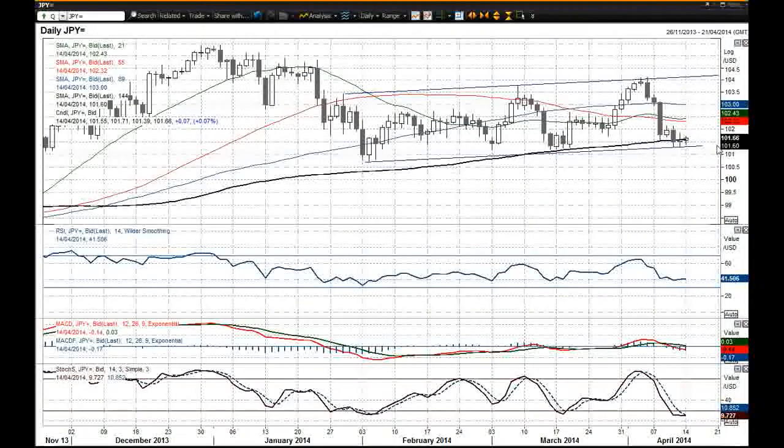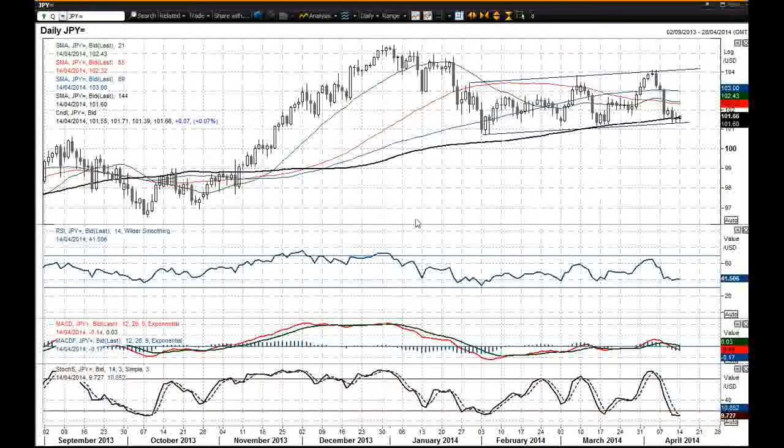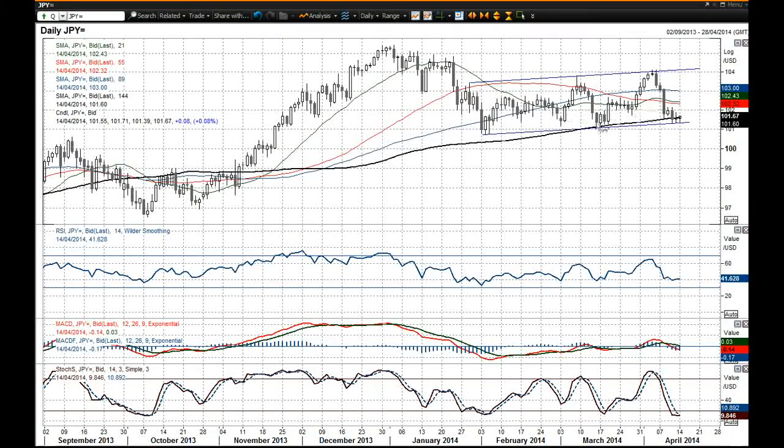A failure to hold could mean a move arguably back even towards the 97 mark, which would potentially be the case. But at the moment we're holding on to the bottom of this trend channel.